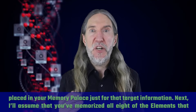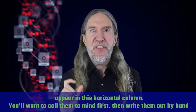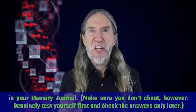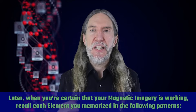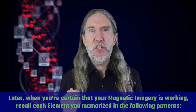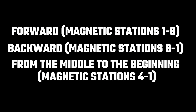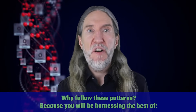Once you've memorized all eight elements in a horizontal column, call them to mind first, then write them out by hand in your memory journal. Make sure you don't cheat — genuinely test yourself first and check the answers only later. When you're certain your magnetic imagery is working, recall each element in the following patterns: forward, backward, from the middle to the beginning, from the middle to the end, and then station skipping. Why follow these patterns? Because you will be harnessing the best of the primacy effect, the recency effect, and the serial positioning effect.